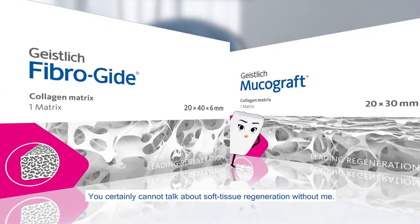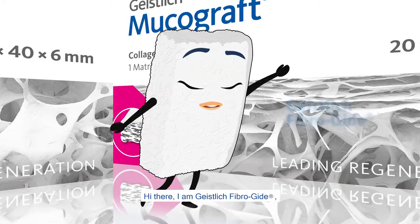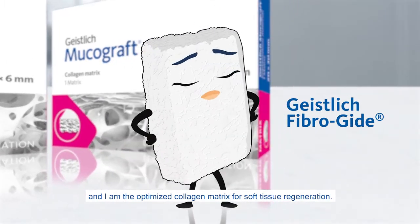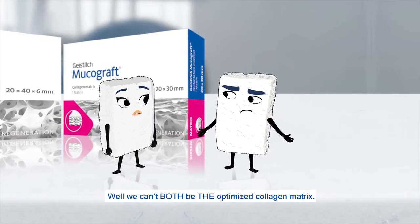Excuse me. You certainly cannot talk about soft tissue regeneration without me. Hi there. I am Geisic Fiberguide, and I am the Optimized Collagen Matrix for soft tissue regeneration. Well, we can't both be the Optimized Collagen Matrix.